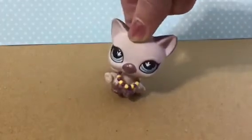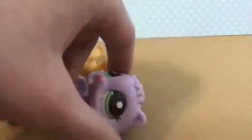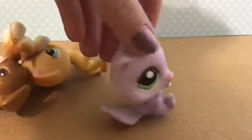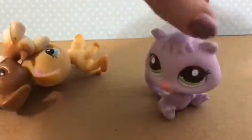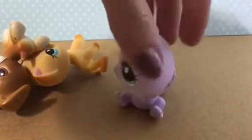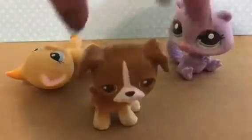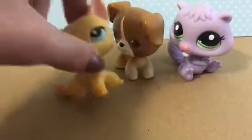Let's open it up now. Here they are. The first one is this beaver, which I believe is supposed to be a blind bag pet. Usually these older blind bag pets don't have that much painting on them. I also got this dog, which I think is really cute looking. And now of course we look at the LPS cat.